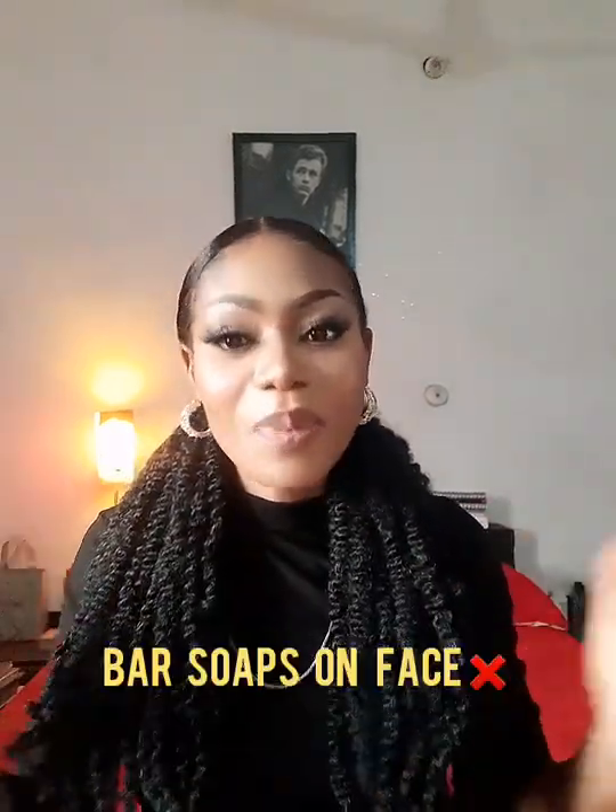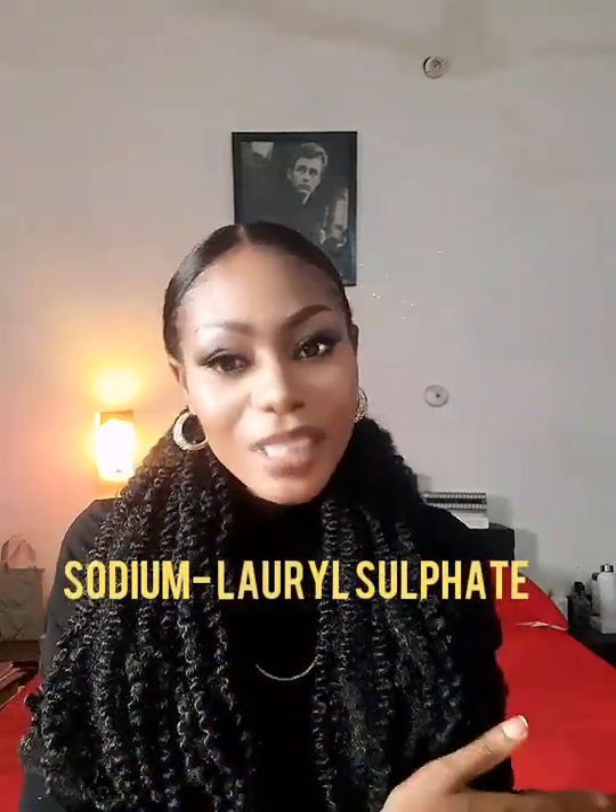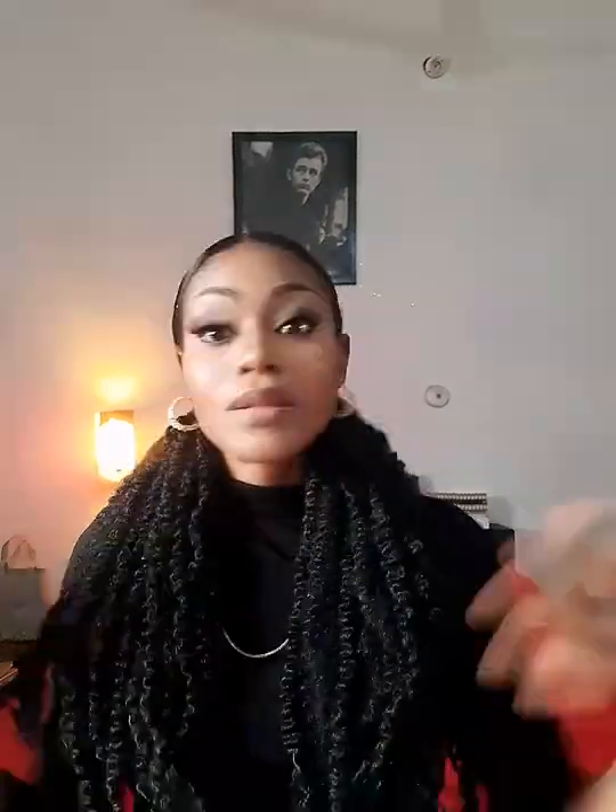The second terrible thing you can do, especially if you have oily skin, is to use bar soaps on your face. Bar soaps keep your face dry and still won't clean your face the right way. Use bar soap on your body if you want, but keep it away from your face. Bar soaps contain an ingredient called sodium lauryl sulfate which can irritate your skin, dry it out, and destroy your skin barrier.